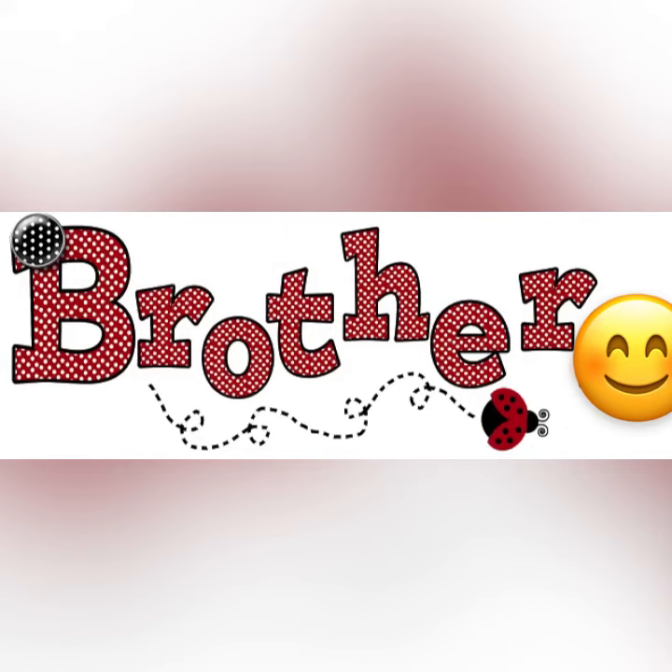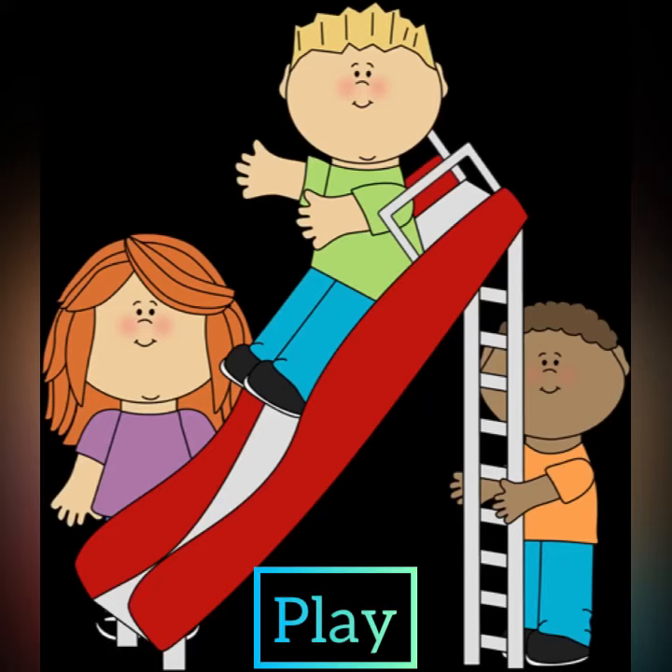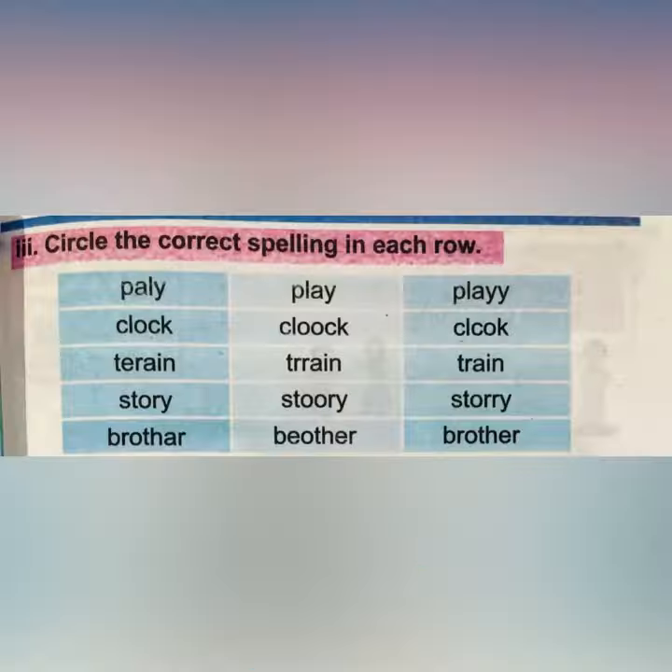So now, do you remember the spellings of 'play'? The correct spellings are P-L-A-Y, play. So babies, circle 'play'. The second word is 'clock' and the correct spellings are C-L-O-C-K, clock. So circle 'clock'.